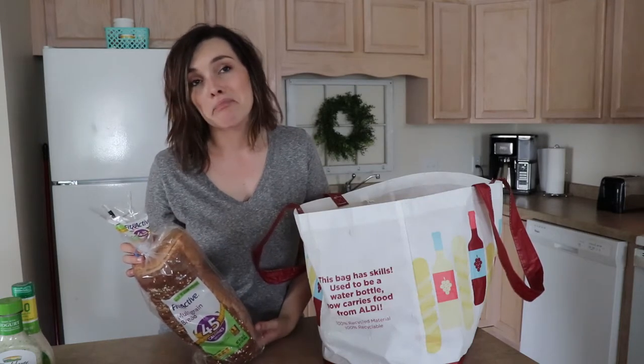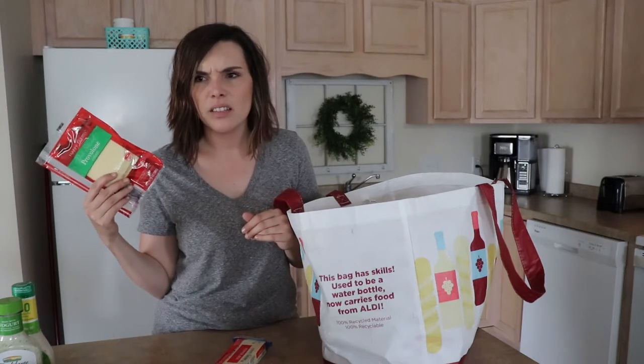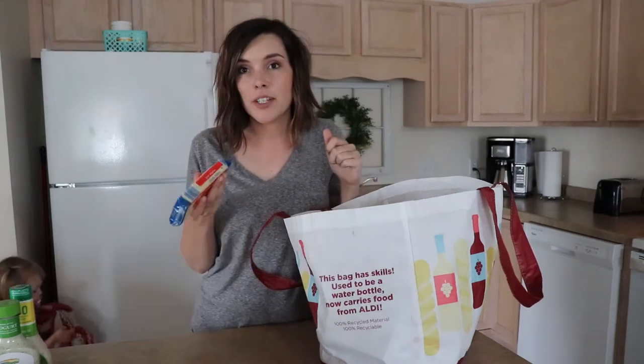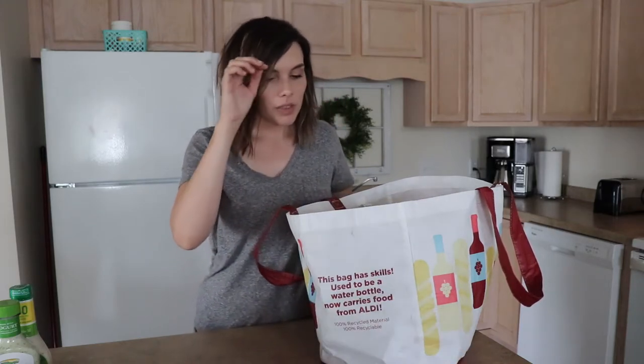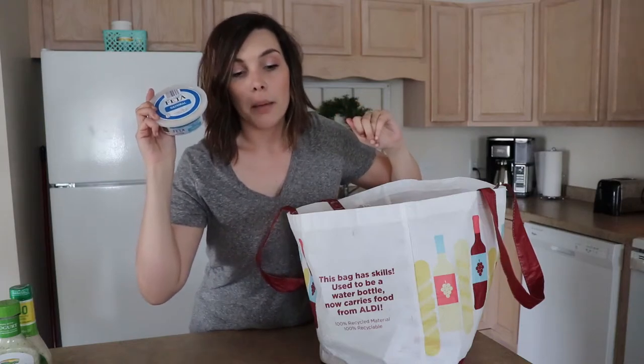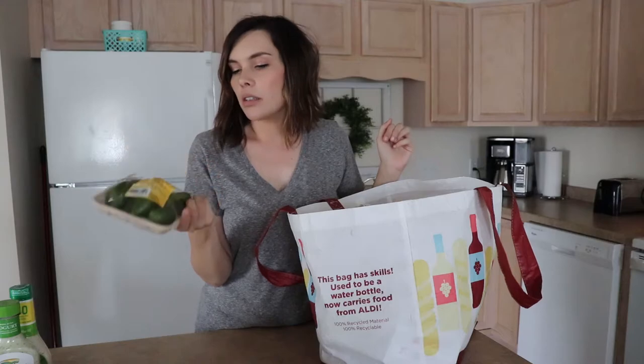I got some provolone cheese — I'm going to be doing some stuffed peppers, Philly cheesesteak stuffed peppers. Pepper jack cheese — I'm going to be making portobello and green pepper enchiladas. They're so good, just ignore that child down there. I'll have that recipe linked below. It's a meatless meal but it's so good, I like it better than chicken enchiladas. I'll link all of my recipes below. Feta cheese for the mason jar salads, guacamole for guacamole toast for my breakfast, jalapeños for the enchiladas.